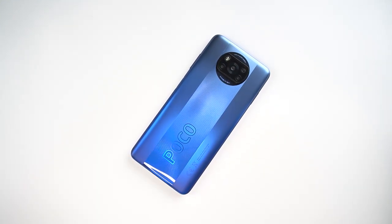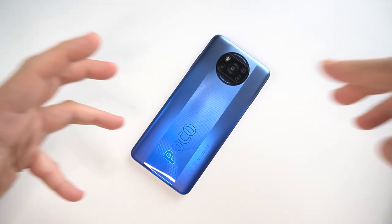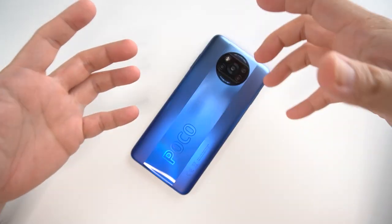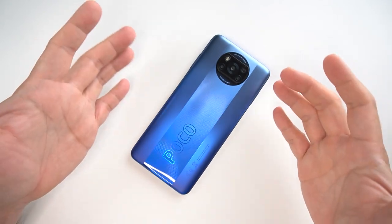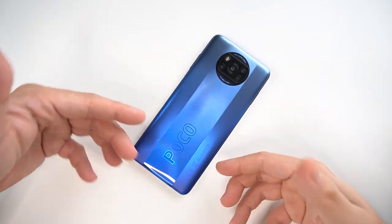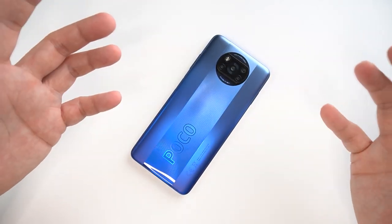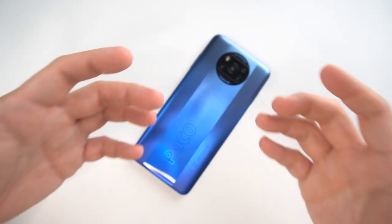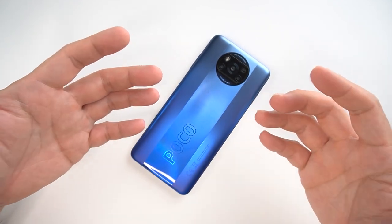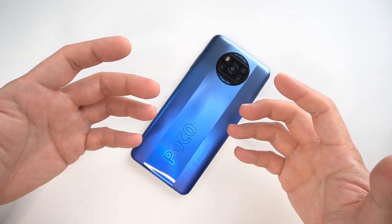Hi guys, it's me Richmond of Gadget Psyking. Welcome back to another edition here where I teach you something about different cases available in the market for your Poco X3 Pro, or probably different brands and different types of phones. You just get to see a bird's eye view on different types of cases.